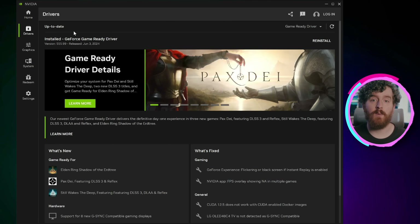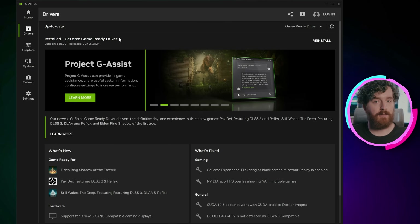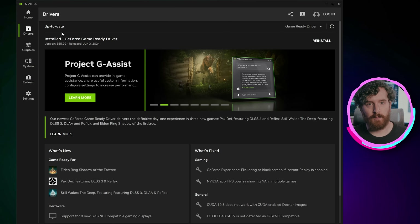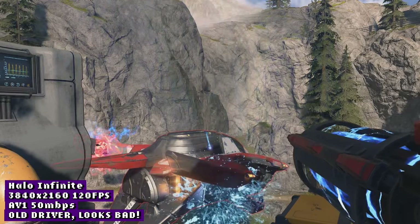Make sure you also update the drivers to the June drivers — these should be 555.99 — or you'll get some bad results. I'll show this in a bit. If you're on 30 series or older cards, you won't see this option.